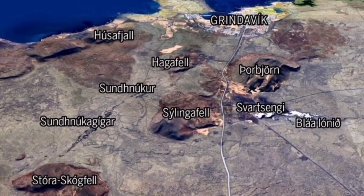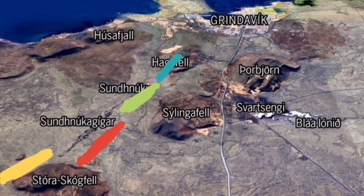The magma has moved laterally and is now moving vertically. It may erupt somewhere like the red area that I marked, or with less priority, maybe toward the yellow area — Stora Skogofel, or near the Sundunka lower part, or Hagofel. There is also a small chance of eruption inside the north part of the Grindelbeck.